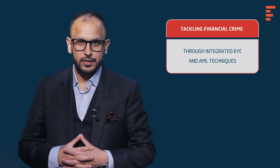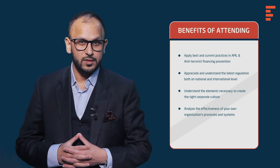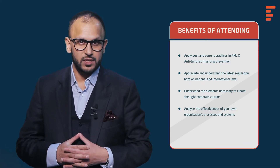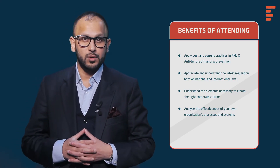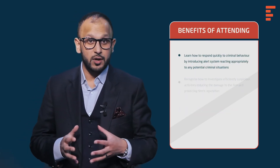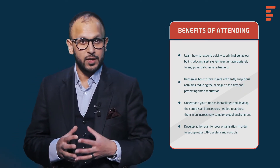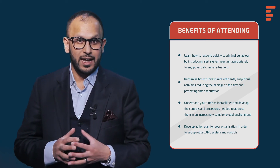Tackling Financial Crime Through Integrated KYC and AML Techniques is a one-day intensive workshop which will discuss the integration and alignment of an effective AML compliance program through sound risk management. This practical hands-on course is designed to show you how to take a proactive approach to anti-money laundering, enhance the policies, processes and procedures you currently have in place, and ensure that everyone in your organisation is ready to protect your firm and the marketplace.